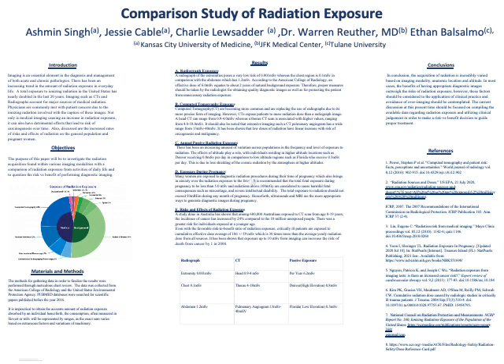Also discussed are the increased risk and rate of effects of radiation on the general population as well as in pregnant women. The purpose of this paper is to investigate the radiation acquisition found within various imaging modalities, with a comparison of radiation exposure from activities of daily life, and to question the risk versus benefit of performing diagnostic imaging.